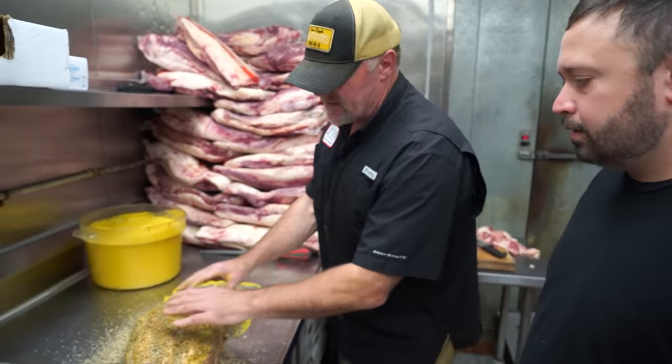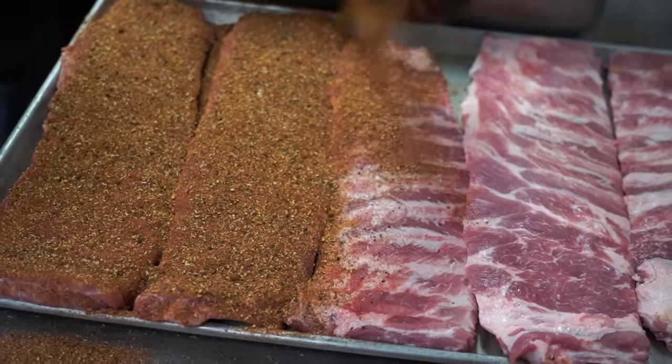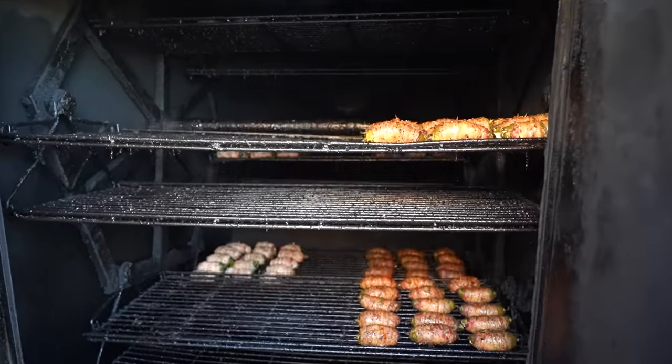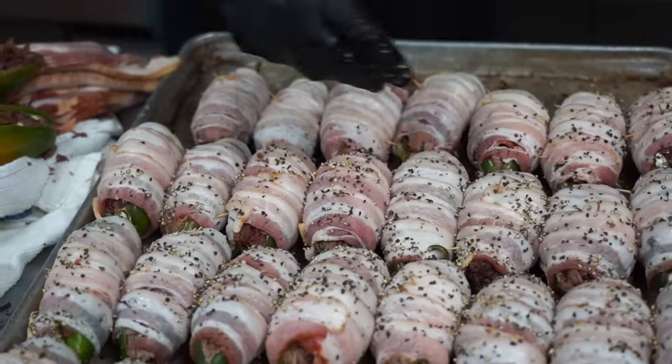While the briskets rest and get to room temperature, Tracy shows us how to prep beef ribs, pork ribs, and my favorite — the Texas Twinkie. The Texas Twinkie is a Hutchins invention and it's awesome. It's a jalapeño stuffed with cream cheese, then stuffed with brisket and wrapped in bacon.